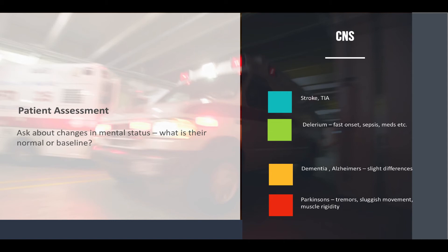Ask about changes in mental status — what's the normal mental status for that patient? This is especially important when you're called to patients in nursing homes or on home care.